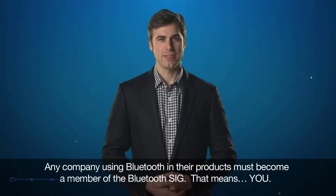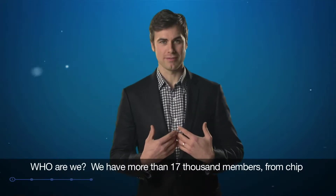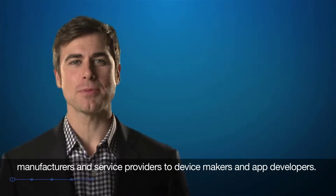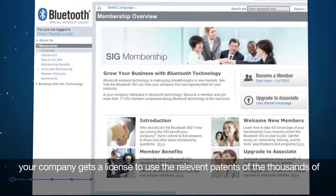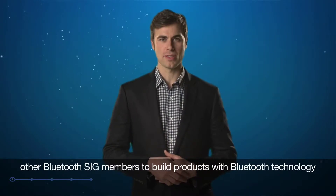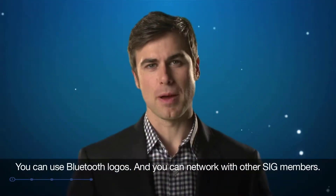Any company using Bluetooth in their products must become a member of the Bluetooth SIG — that means you. We have more than 17,000 members, from chip manufacturers and service providers to device makers and app developers. As an adopter, our free membership option, your company gets a license to use the relevant patents of thousands of other Bluetooth SIG members to build products with Bluetooth technology. You can use Bluetooth logos and network with other SIG members.